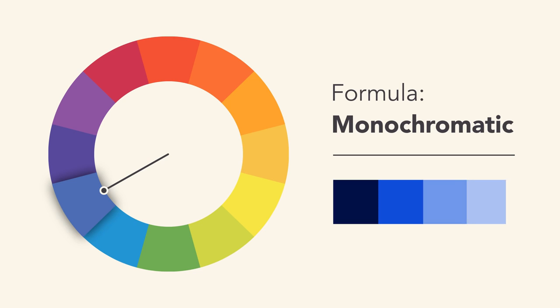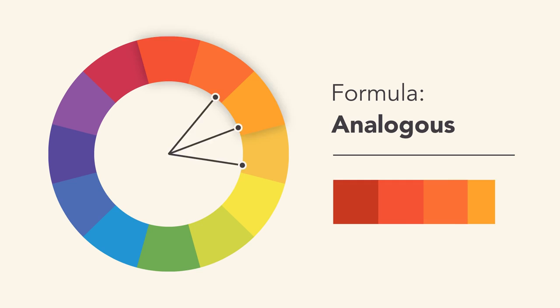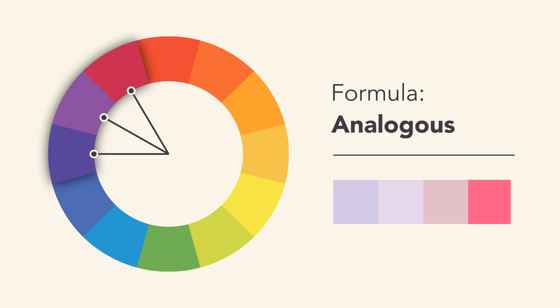The best thing about monochromatic color schemes is that they're guaranteed to match. An analogous color scheme uses colors that are next to each other on the wheel, like reds and oranges, or cooler colors like blues and greens. Don't be afraid to play with the palette and create your own unique interpretation. These formulas are merely starting points to help guide and inspire you.